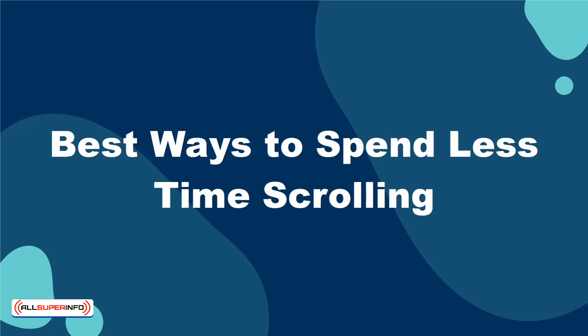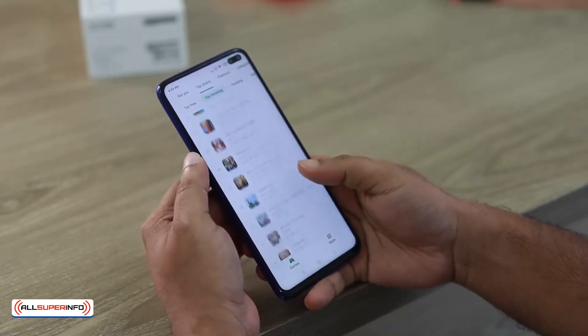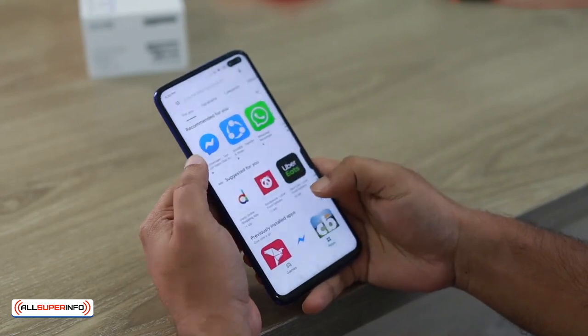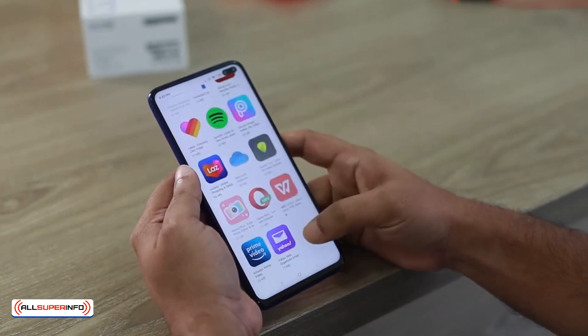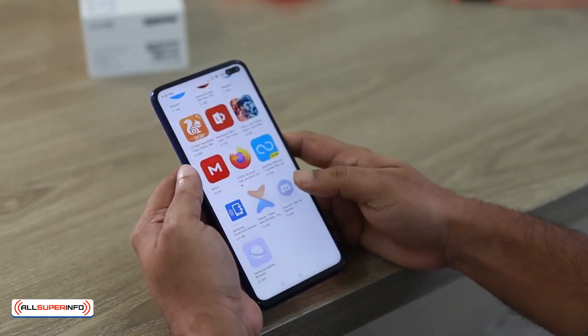We've all done it — scrolled through our phones to pass the time, avoid awkward conversations, or in an attempt to stave off boredom. These infrequent breaks with a phone aren't a big issue until you realize you're not reading anything. You're just scrolling to pass the time. All the time.